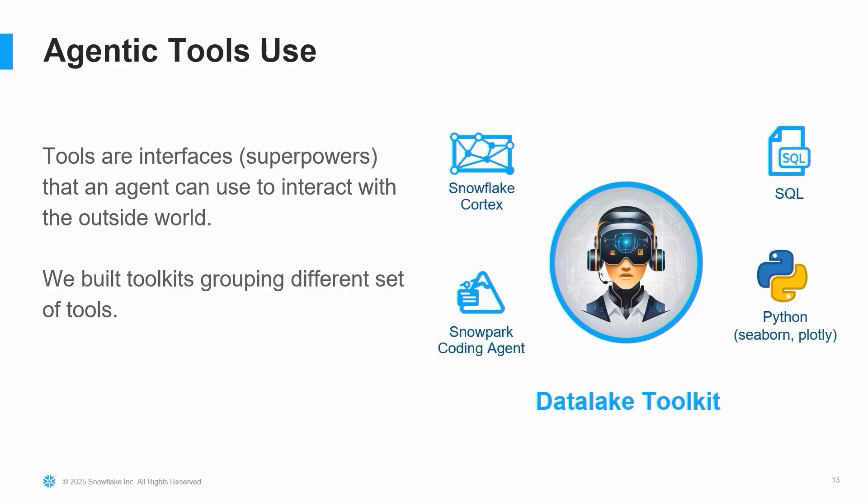We built a data lake toolkit that combines all Snowflake features into one. We built a tool leveraging Snowflake Cortex Search and Cortex Analyst. We've also built a coding agent that writes Snowpark code, has the ability to debug, and if the query is wrong or the syntax is wrong, it goes back, debugs, and rewrites the query. We also have text-to-SQL conversion built within this toolkit, and a tool that creates pie charts using Plotly and Seaborn. We've grouped all these functions together into the database toolkit. When working with LLMs and tool calling, LLMs struggle when there are way too many tools — that's why we group them so the LLM can navigate between different tools effectively.